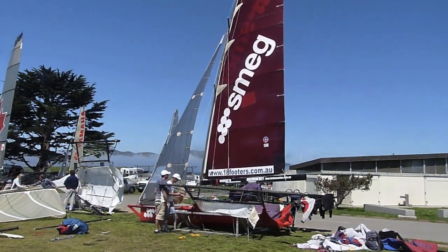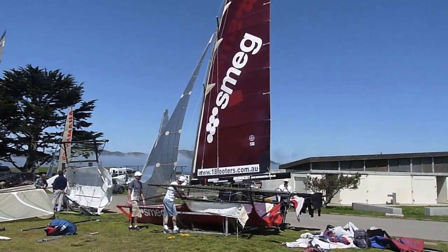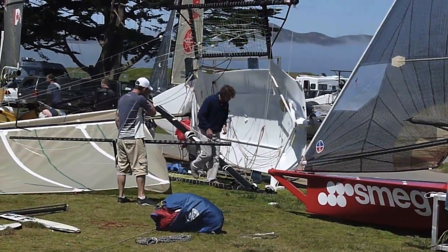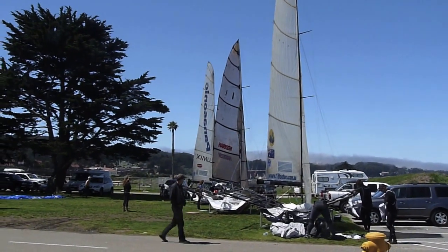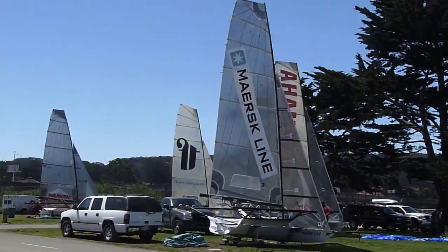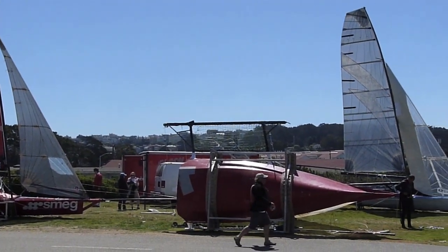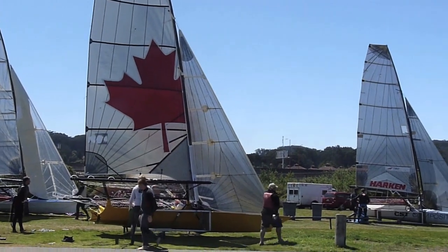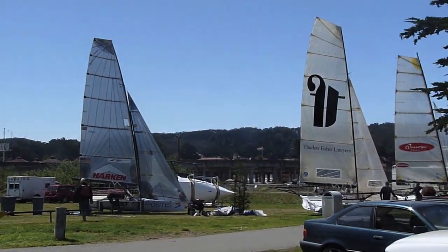The Smeg boat just raised up from sitting on its side. Getting ready to attach the bowsprit. Most of the boats are sitting upright now, just about ready to start launching. It's 12:22 and there's a 1 o'clock start to the race, so they should be launching in a little while. Almost all of them are upright — there's one over there and one more there that still have to be tipped upright.